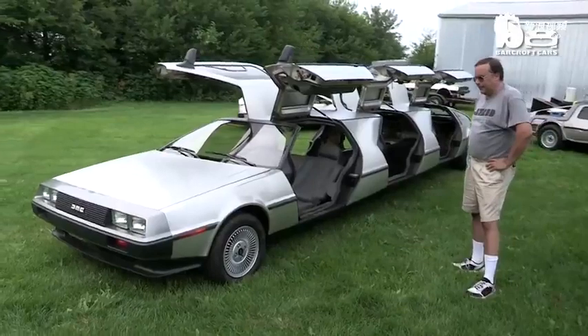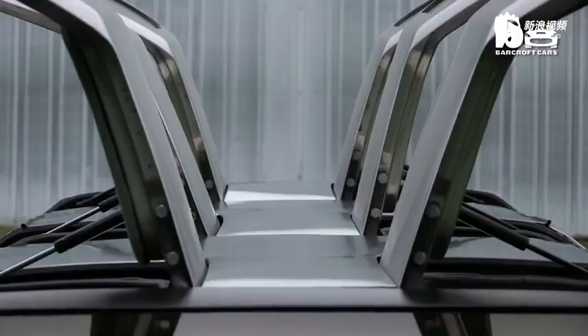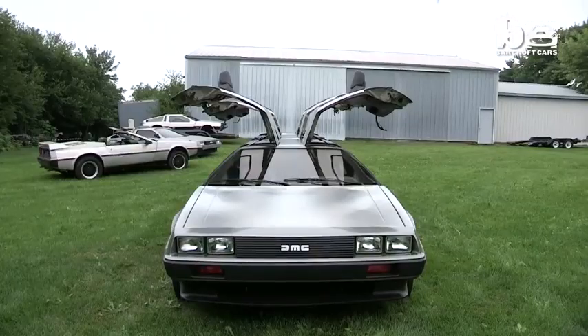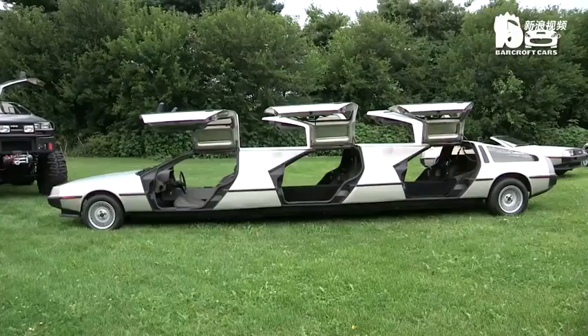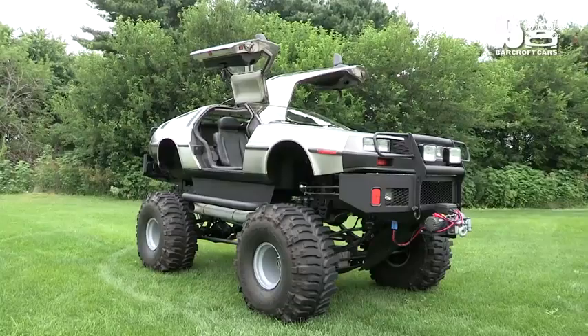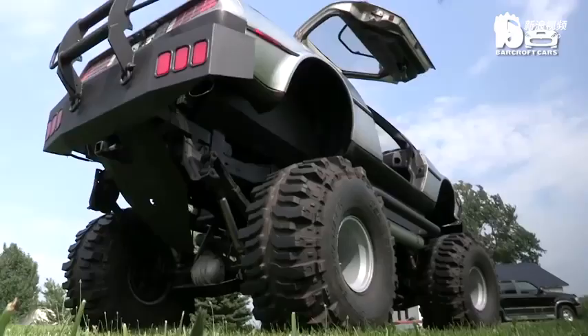I met John DeLorean at one of the DeLorean car shows. I showed him some of my sketches and I told him I'd like to build something like this. He probably thought I was a little bit crazy, but he said if you think you can do it, go for it. Inspired, the 50-year-old set about turning his creations into a reality, starting with the biggest of them all.